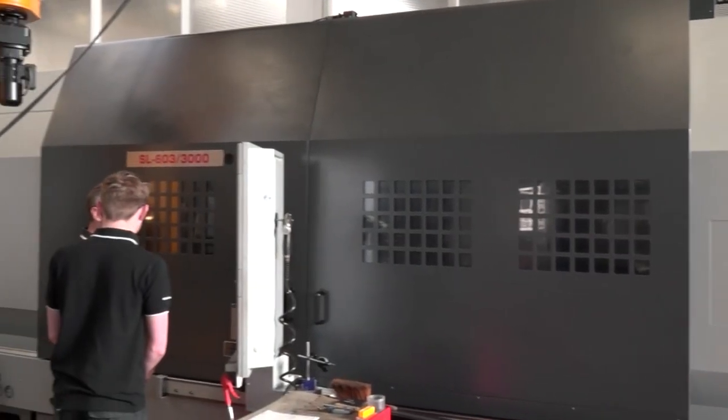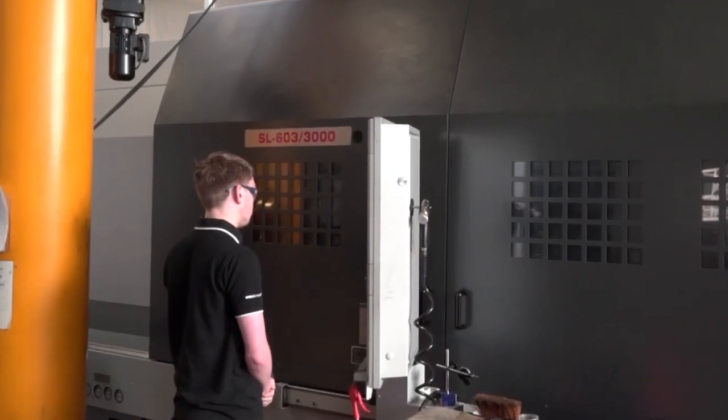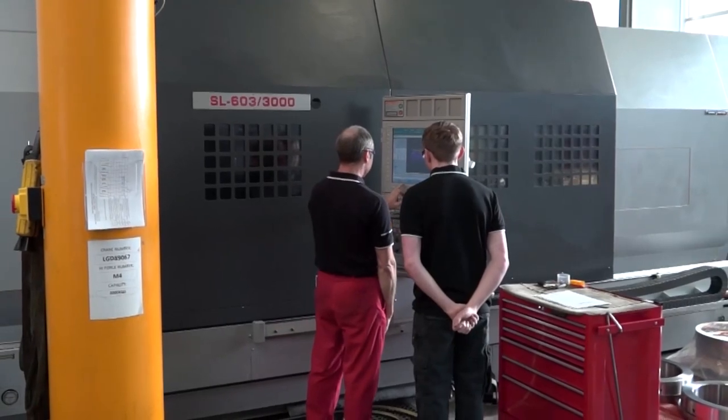How many machines have you got? I'm not sure exactly - probably Chris our operations director can answer that - but I think it's close to 20. We bought our first machine in 2009 and we've been regular buyers of DMG Mori machines ever since.